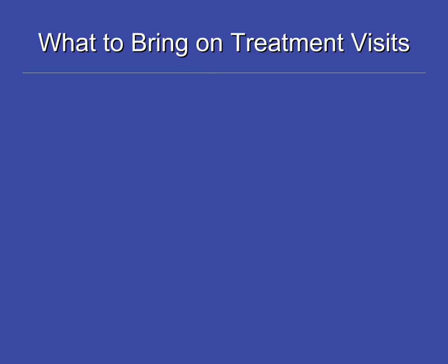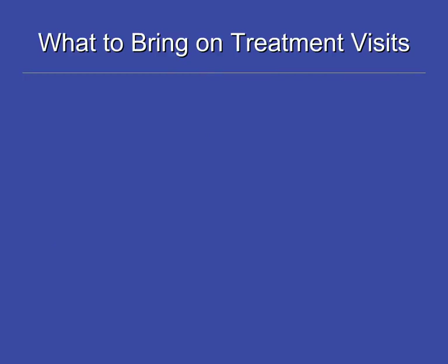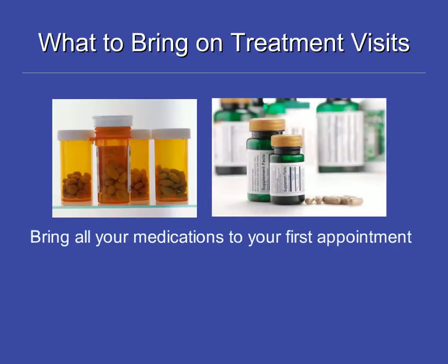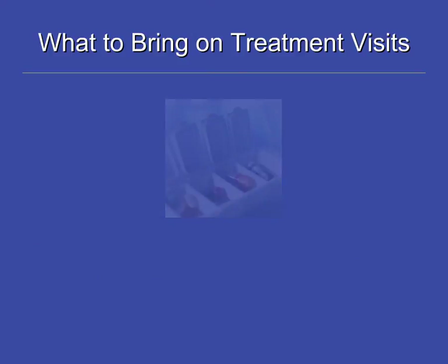Be prepared to be at the hospital all day on your treatment day, so bring what you need to stay comfortable. Always bring your health card and blue hospital card to each visit. On your first day of chemotherapy, bring all your medications to be reviewed by your health care team. On the following treatment days, bring medications you may need to take during the day, like pain or anti-nausea medications.